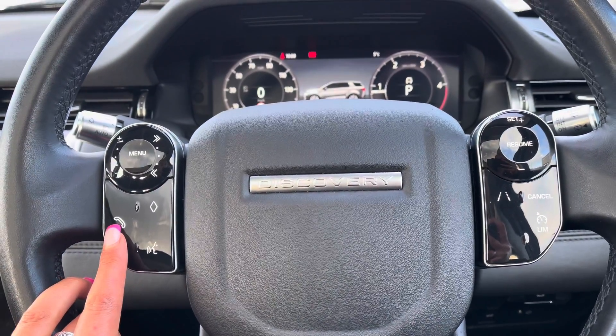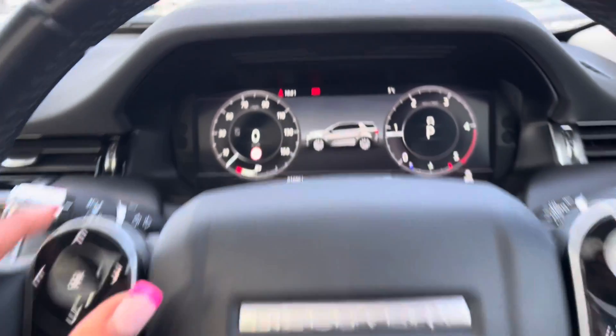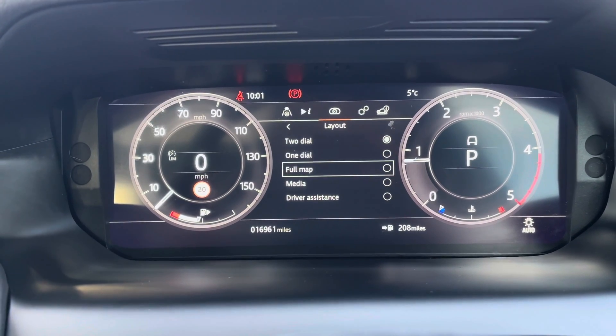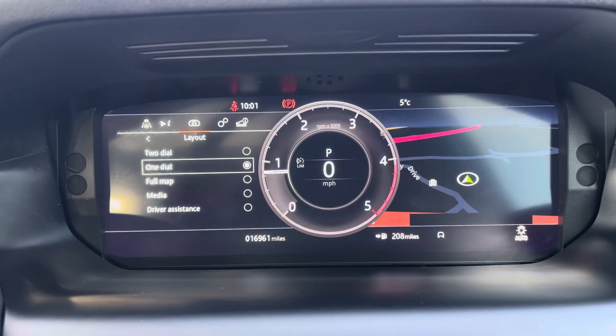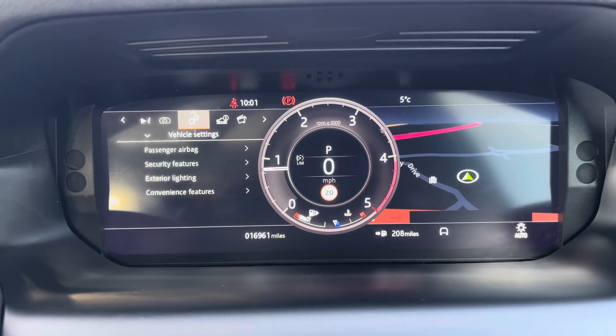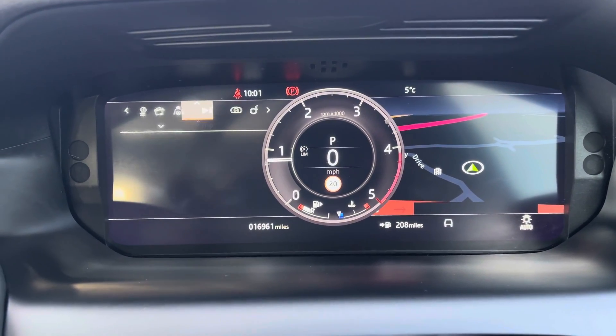Bluetooth allows you to make calls whilst on the go, along with voice control. You also have an interactive driver display where you can view and change your display — for example, the layout. If you are using the sat nav, it might be useful to have the map in front of you, or you could have half and half. You can also view your vehicle settings, vehicle information, media, driver assistance and trip.